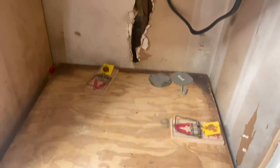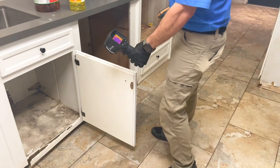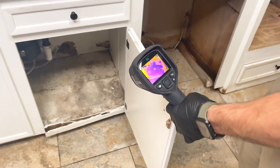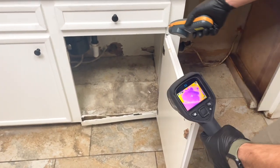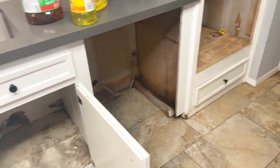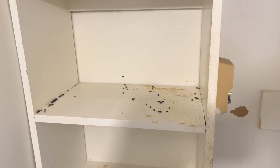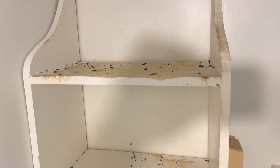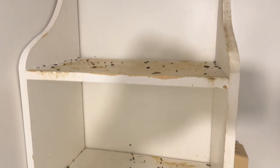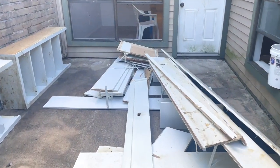As an inspector, we cannot see behind walls, but we can use an infrared camera to help identify hotspots. If one of the areas where rodents chewed on a wire is flaring up, we should be able to see it. Still, I recommended removing all the sheetrock to inspect the wiring before moving forward with anything cosmetic. The main reason is that rodents love to chew on wires.